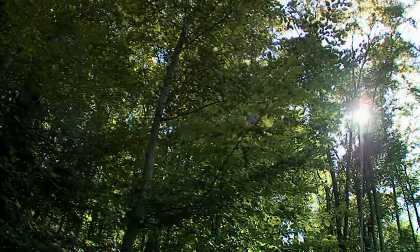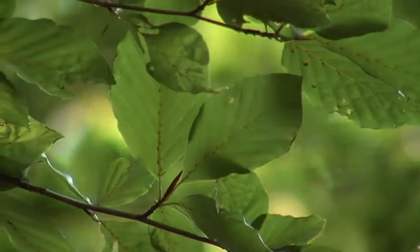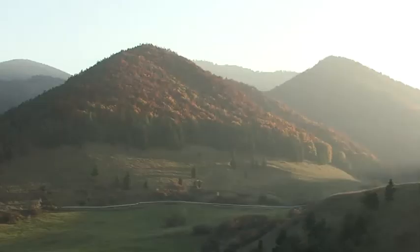Water, wind, earth and the sun. The sun is an inexhaustible energy resource. The amount of solar radiation that penetrates the earth's atmosphere per year is up to 14,000 times higher than worldwide energy consumption.